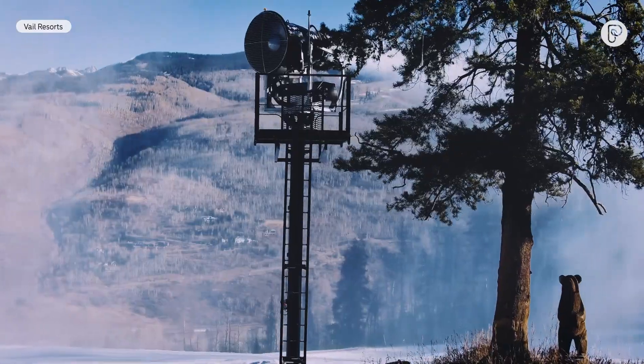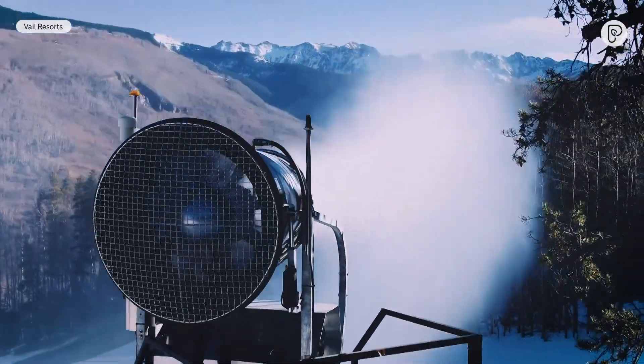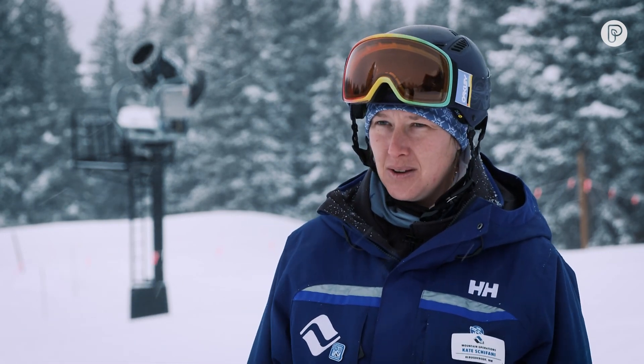They make better snow than any person can because they have a whole lot of technology in them that maximizes what we do. They all have onboard weather stations. They know exactly when the temperature is cold enough to make snow and we can have them turn on. They know exactly when the temperature is too warm to make snow and they turn off, so we don't have any wasted effort in the snowmaking, which is a big change from what we used to do.